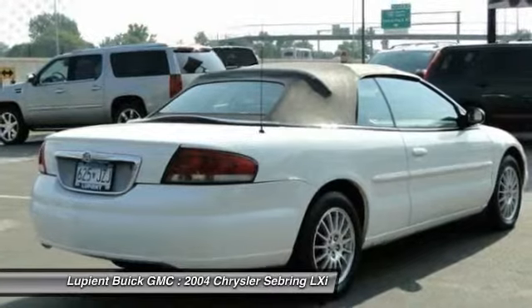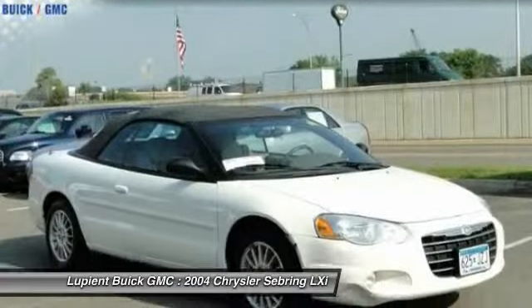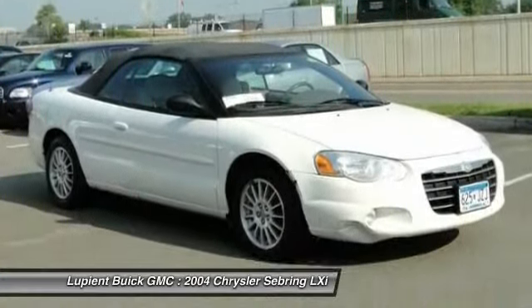The Sebring is available in three different styles, including sedan, soft top convertible, and hard top convertible.